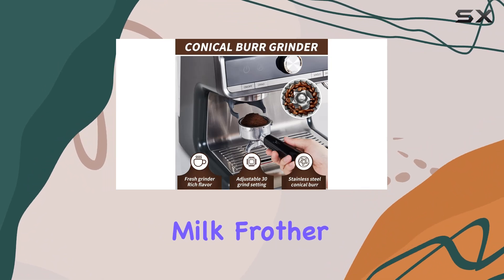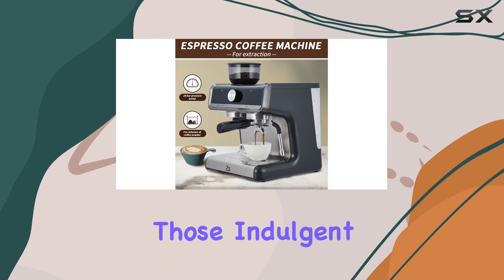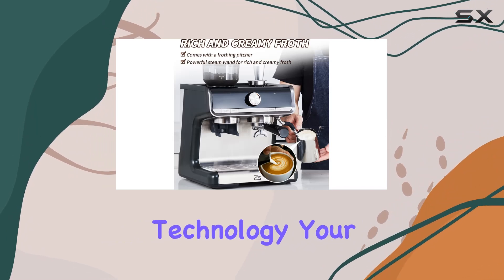The integrated milk frother steam wand takes your creations to the next level, effortlessly crafting velvety micro foam for those indulgent lattes and cappuccinos. No need to wait around either — thanks to the rapid heating technology, your water is ready